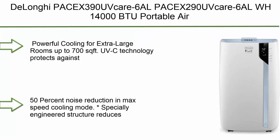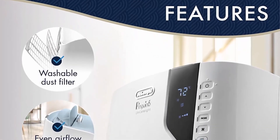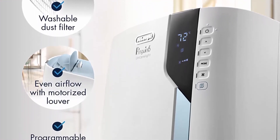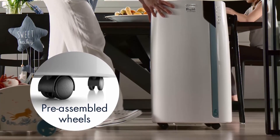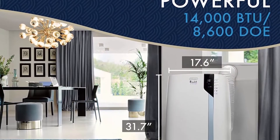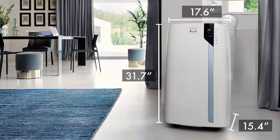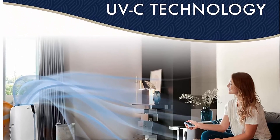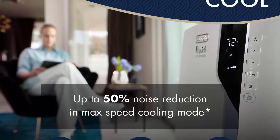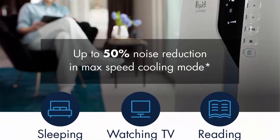Number 2: DeLonghi Pinguino PaceX390 UV Care / PaceX290 UV Care — 14,000 BTU Portable Air Conditioner with dehumidifier, fan, and UV Care light, white. Powerful cooling for extra-large rooms up to 700 sq ft. UV-C technology protects against viruses while cooling — 99.5% effective against H1N1, 99.9% against HCoV-229E, 99.9% against H3N2, and 99.9% against infectious bronchitis. Features 50% noise reduction in max-speed cooling mode through a specially engineered structure that reduces noise to an ambient background sound. The washable filter screens impurities from entering the unit.